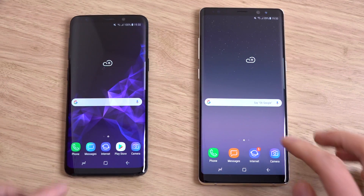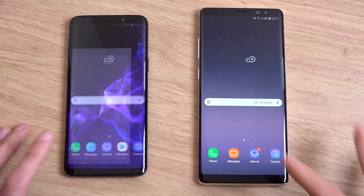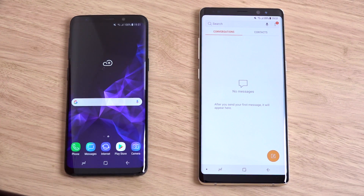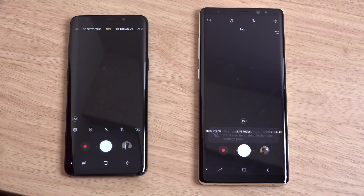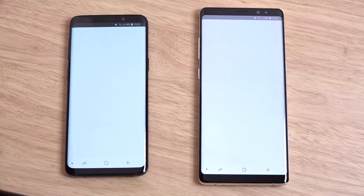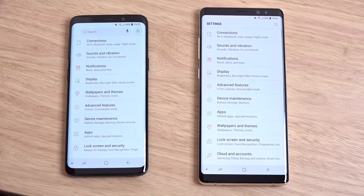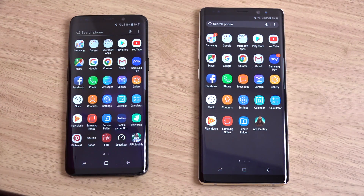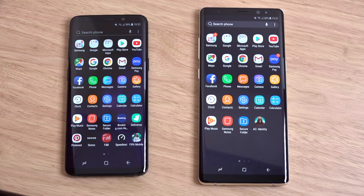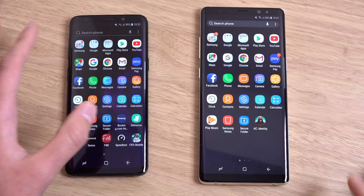So we're just going to see how they do compare. We have installed a few apps and shut everything down and updated everything, so we can see if there are any differences. You can see some of the icons are a little bit different in terms of the Samsung experience. So far I can't see a huge difference - both of them seem to be very similar in terms of opening stuff up. That goes to show you how strong the 8 series Exynos processor actually was.